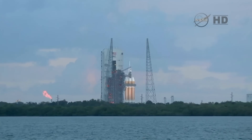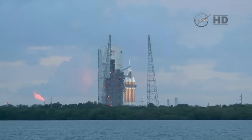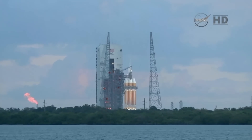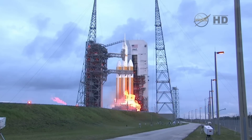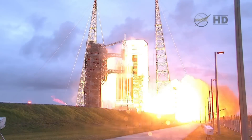T-minus 20 seconds. 15. Rofi ignition. 10. The igniters have been lit. 9. 8. 7. 6. 5. 4. 3. 2. 1.